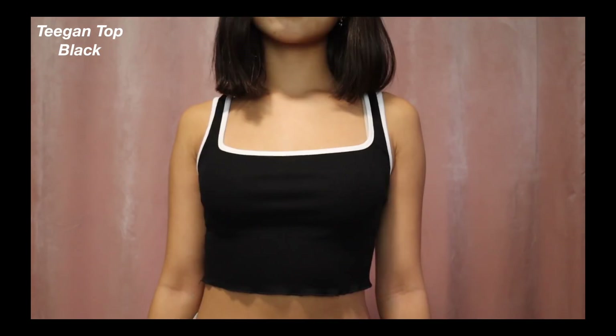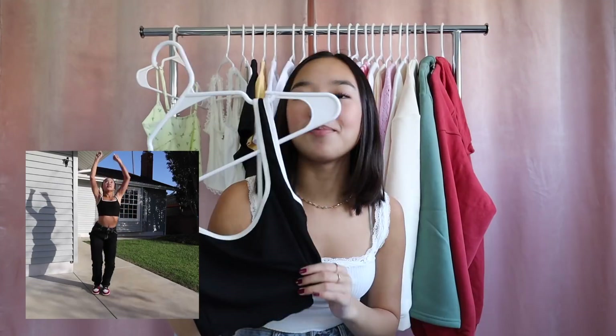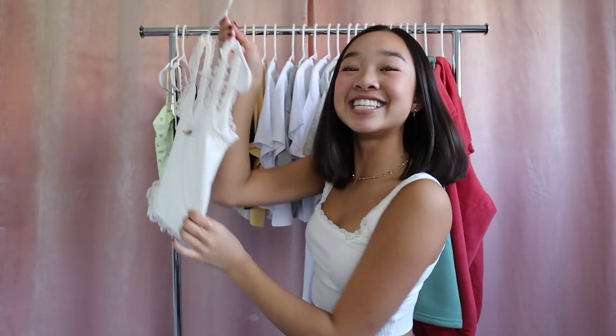This next one is the Tegan Top in black. It's another tank top, super comfy, and I love the way that it fits. It has a white outline. I wore this in a dance video I just posted on my Instagram paired with black jeans — super cute. I can't wait to pair it with jeans, skirts, literally anything. The next tank top is the Acer Tank Top in white. It's so fun — simple but super cute, like a basic white fitted tank but with lace trimming all over it and a little flower in the center.